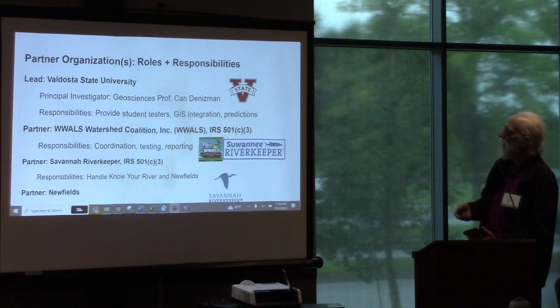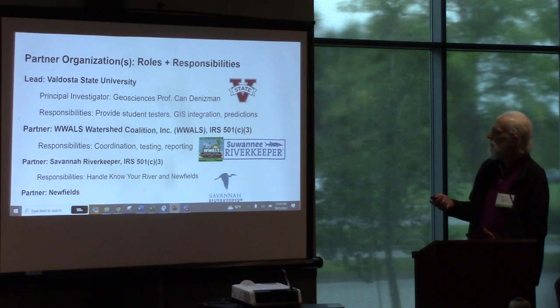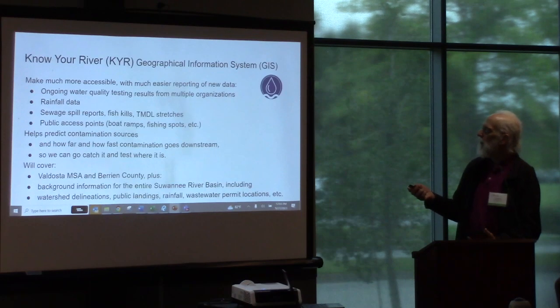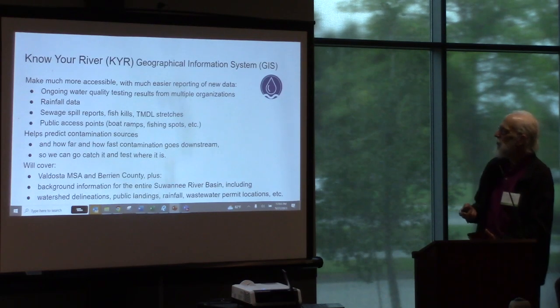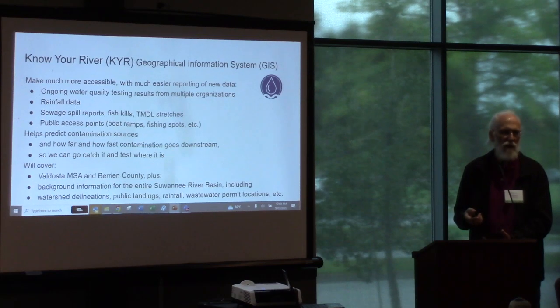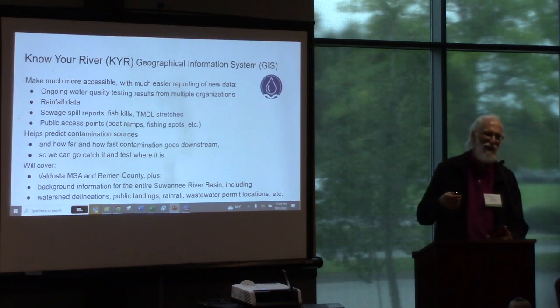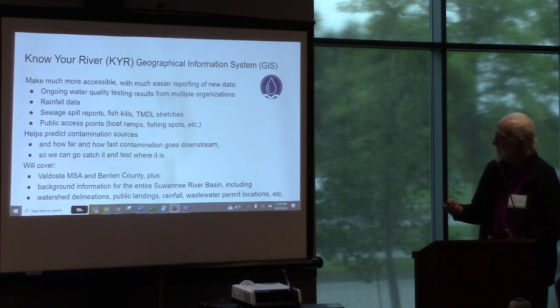So that's who the people are. Principal investigators: Professor John Denisman, Professor of Geosciences at Valdosta State. There's us, and there's Savannah Riverkeeper, who handle Know Your River — a geographical information system that should make all this much easier. Instead of by hand putting something into a Google Sheet and by hand producing reports, it brings in much more information. Know Your River is not the point — the point is solving the problem. Know Your River just helps do that.